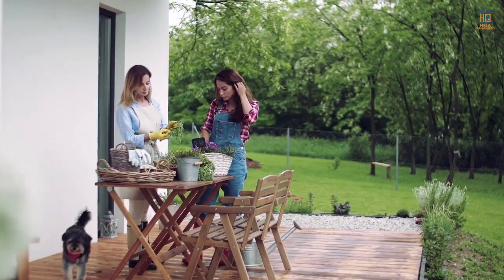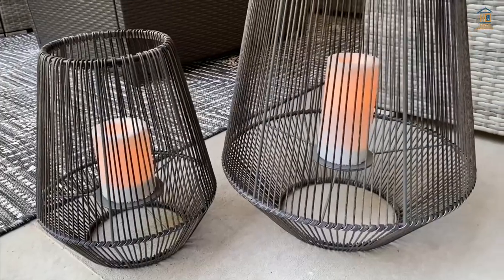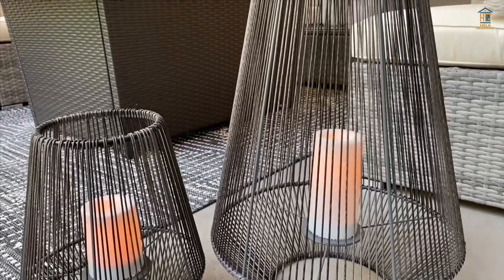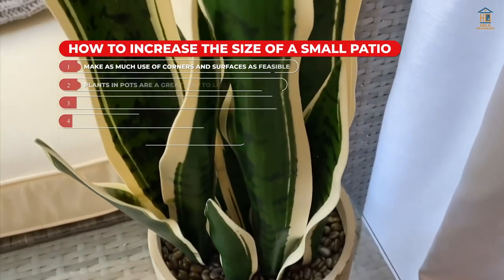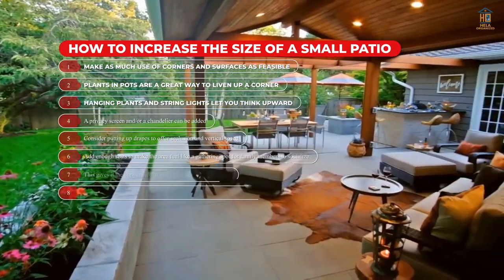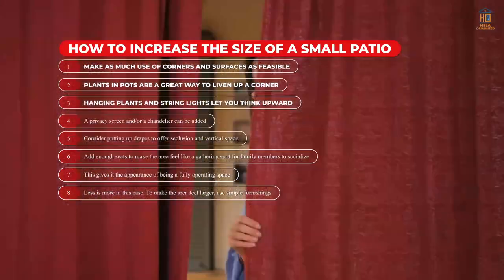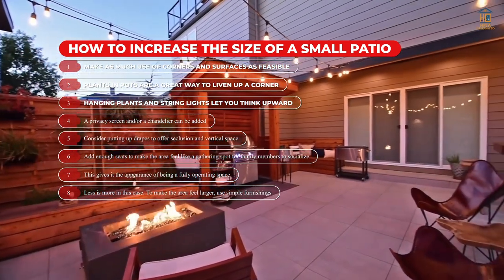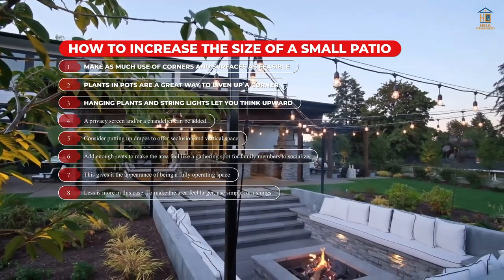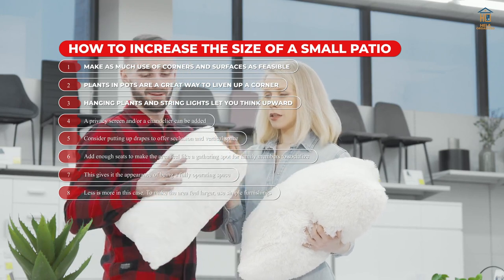You don't want your little patio to seem too tiny, so let's look at how to increase the size of a small patio. Avoid overcrowding the room with huge furniture — choose a few important pieces that match the area. Make as much use of the corners and surfaces as feasible. Plants in pots are a great way to liven up the corner. Hanging plants and string lights let you think upward. A privacy screen and a chandelier can be added. Consider putting up drapes to offer seclusion and vertical space. Add enough seats to make the area feel like a gathering spot. Less is more — use simple furnishings to make the area feel larger.